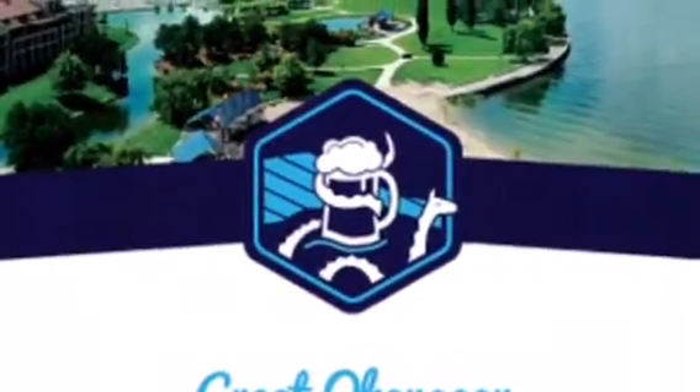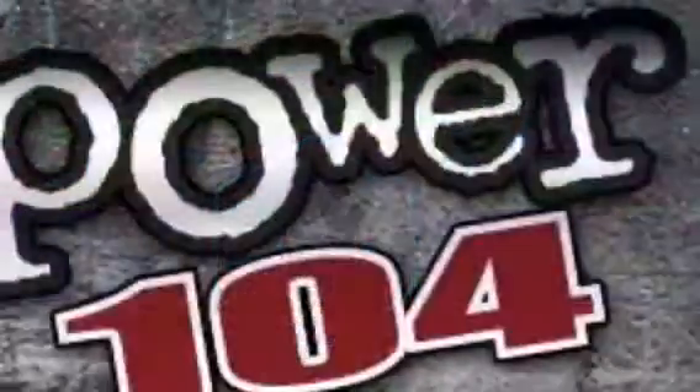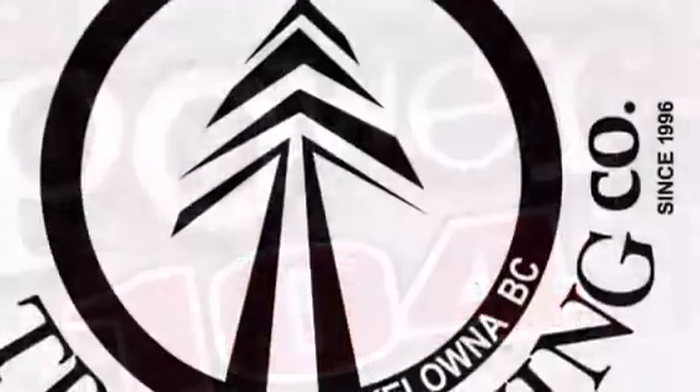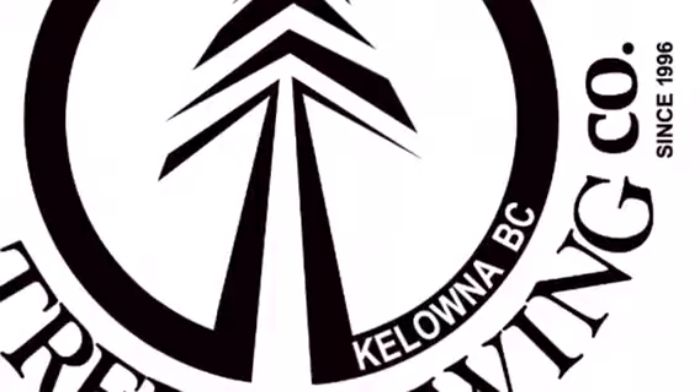The Great Okanagan Beer Festival is this Saturday at Waterfront Park and Power 104 is so happy to be involved once again this year. Tree Brewing is going to be here and Dave was kind enough to come in to do a little sampling before the festival. These are ones that we're going to be tasting on Saturday at the Great Okanagan Beer Festival — all three of these will be at the festival.